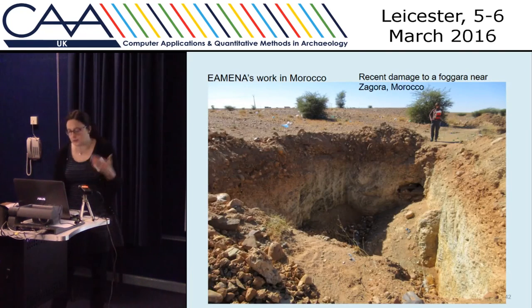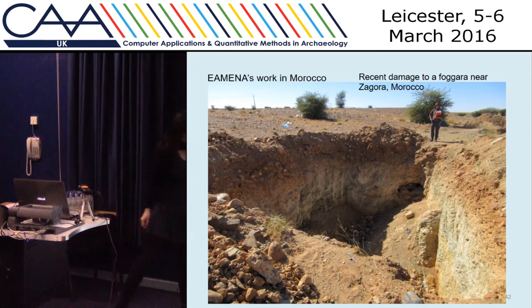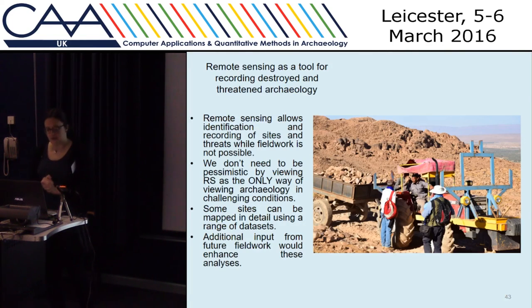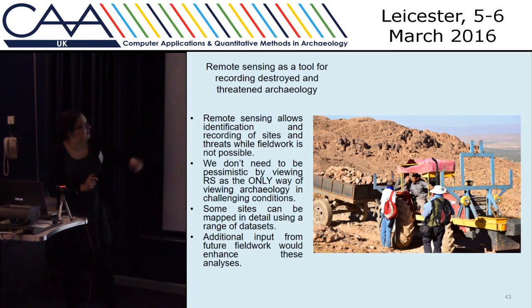There were big pits dug in the tunnel of the foggera to dump rubbish in. So we're doing fieldwork where we can to record archaeology, often as it's being destroyed. We did make the information available to authorities and archaeologists. There's also work recording people removing stones from hilltop medieval sites.